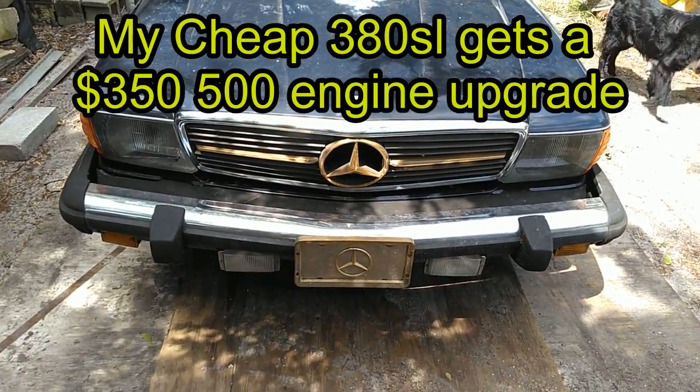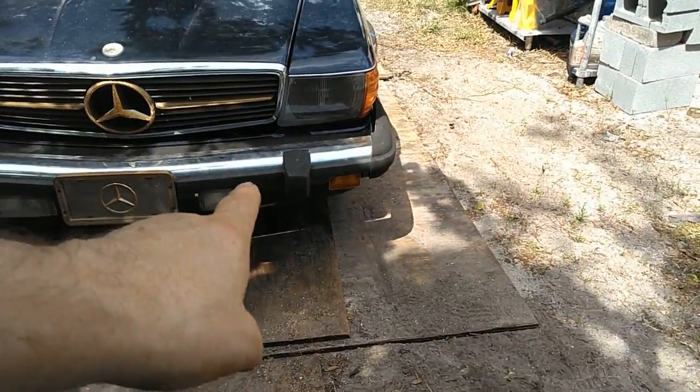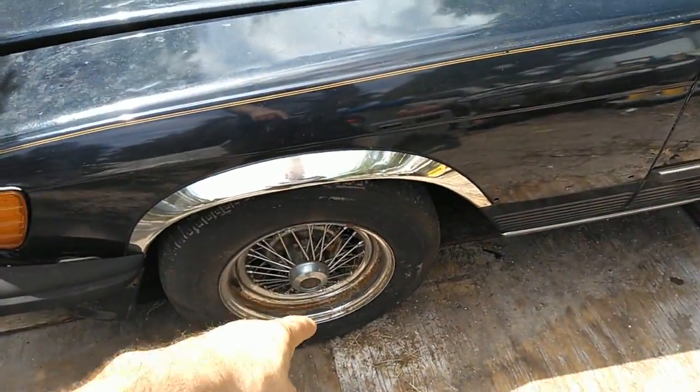This is my '83 Mercedes 380SL. It has European headlights and the AMG spoiler. Someone in the '80s put some money into this — they bought wire wheels.